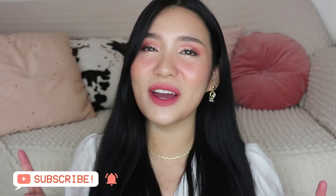Before anything else, kung hindi ka pa nakasubscribe sa channel ko, click the subscribe button and click the bell beside it para lagi kang notified kapag mayroon akong bagong uploads. And without further ado, if you want to see how I did this look, just keep on watching!